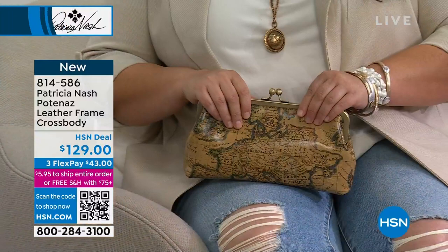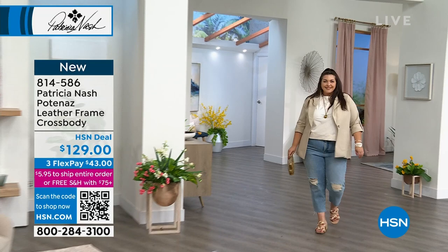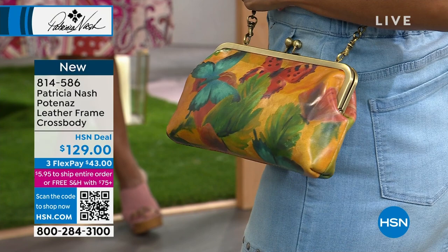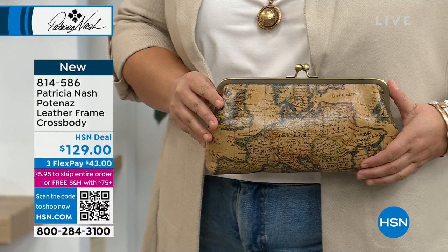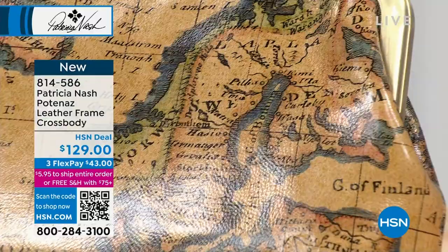This map was given to me from the 1760s — that is an authentic map of Europe. You can tell by the names of the bodies of water and land masses how they were named. All the writing is authentic to how I received the map. We just changed the background color and made it a step-and-repeat print all over the bag, so each bag is going to be uniquely different.